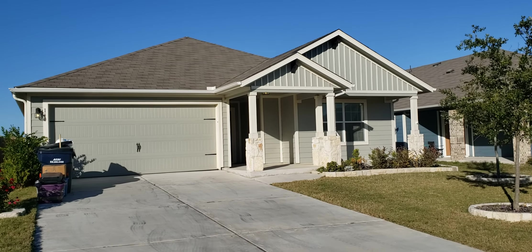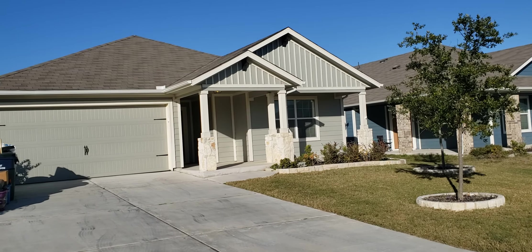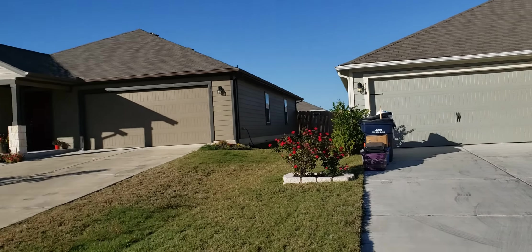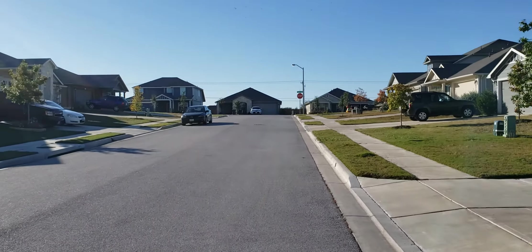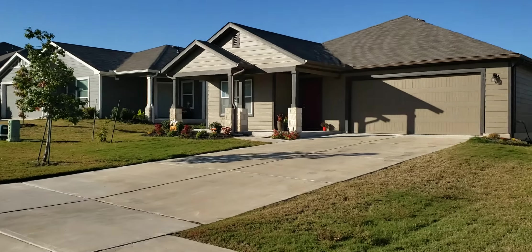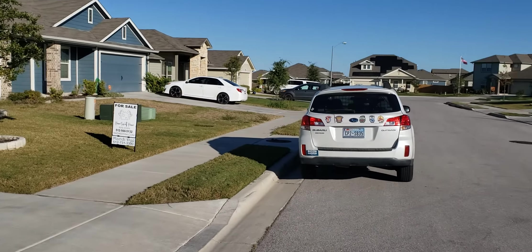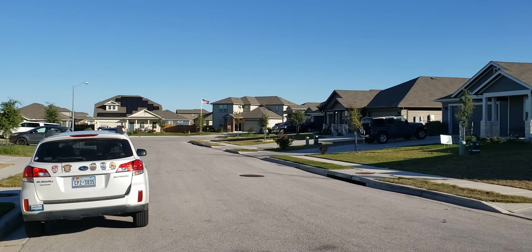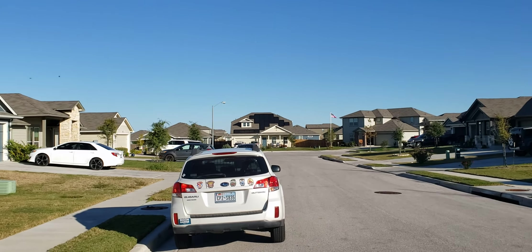I'm going to take you on a tour of 140 Sulphur River Loop in Huddo. Checking out the neighborhood — we've got nice wide streets, sidewalks, curbs. Very nice. It's Veterans Day and someone's flying their flag.